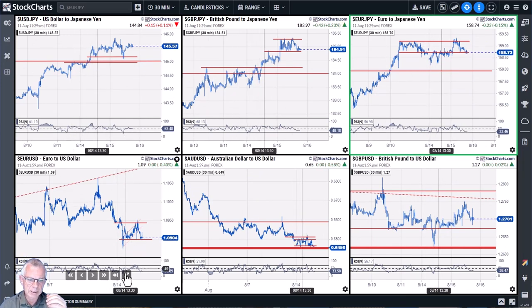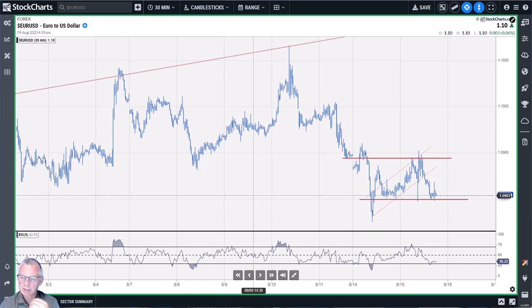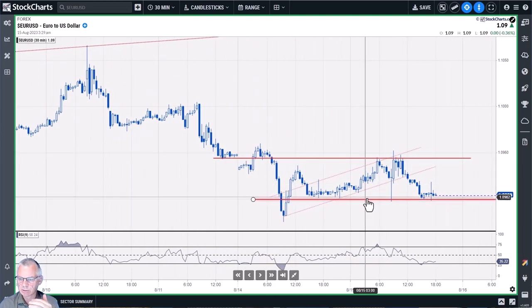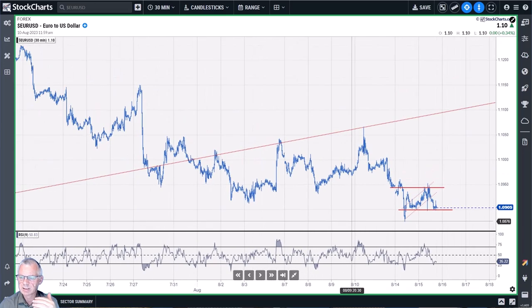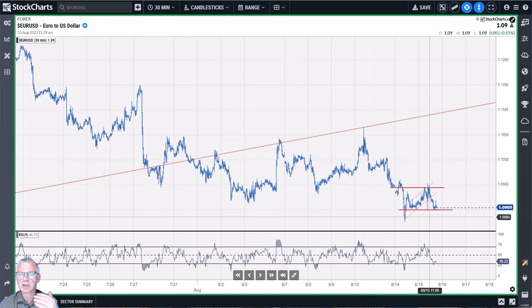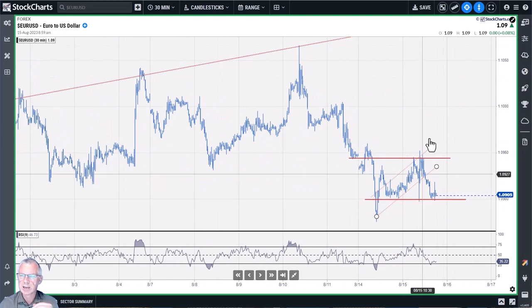Taking these to the 30-minute charts for tomorrow: euro/dollar is in a downtrend on the daily, so we're looking for downward breaks. The key level to watch is around 1.09 — if 1.09 gives way, the target is at least 25 to 30 pips lower. It could even be a flag-type formation with much more downside for euro/dollar. We're looking for a break below 1.09, confirming dollar strength and euro weakness.